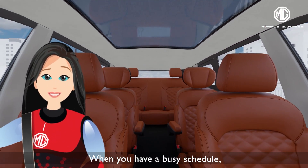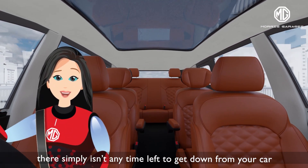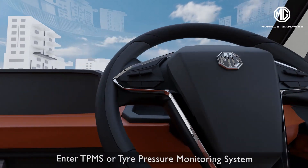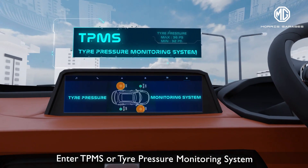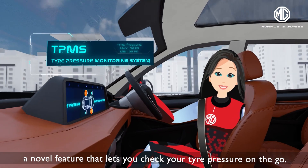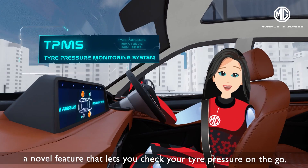When you have a busy schedule, there simply isn't any time left to get down from your car and check your tyre pressure. Enter TPMS or Tire Pressure Monitoring System, a novel feature that lets you check your tyre pressure on the go.